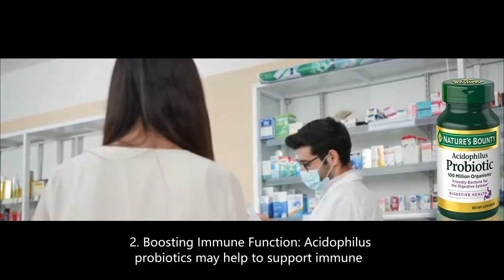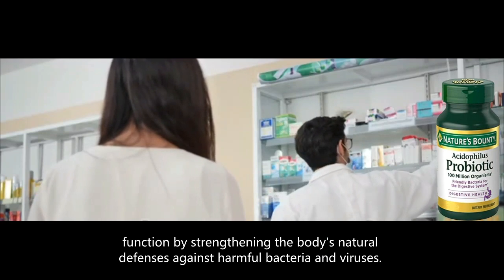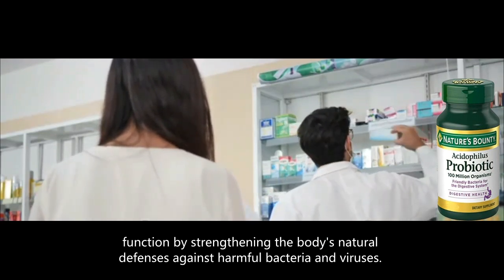2. Boosting immune function — Acidophilus probiotics may help to support immune function by strengthening the body's natural defenses against harmful bacteria and viruses.